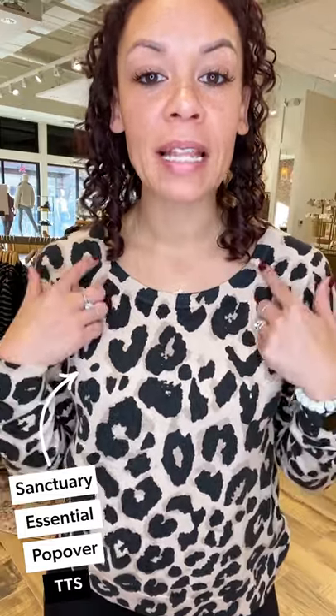There's a ton of versatility with this top — it's the essential popover shirt from Sanctuary. Love the neckline and love the print, it's called 'Classy Cats.' I do feel that every woman needs a great go-to leopard print top in her wardrobe — it's just a good classic piece that you can do a ton with.